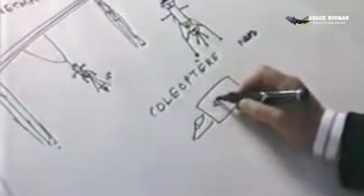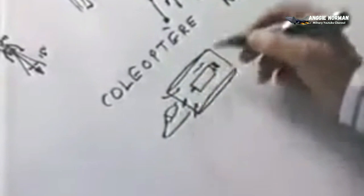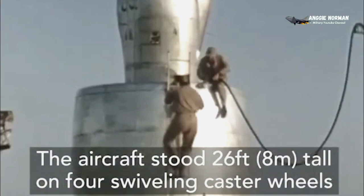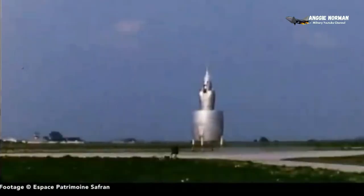The SNECMA C-450 Coleopter, meaning beetle in French, descended from Greek for 'sheathed wing,' was a VTOL aircraft developed by the French company SNECMA in the 1950s.